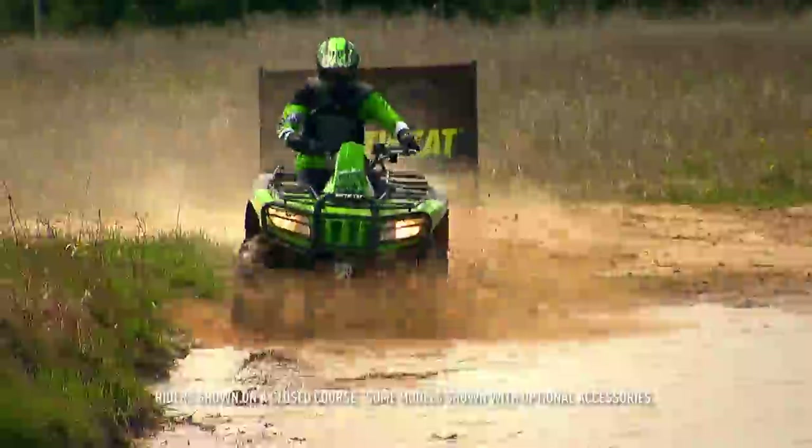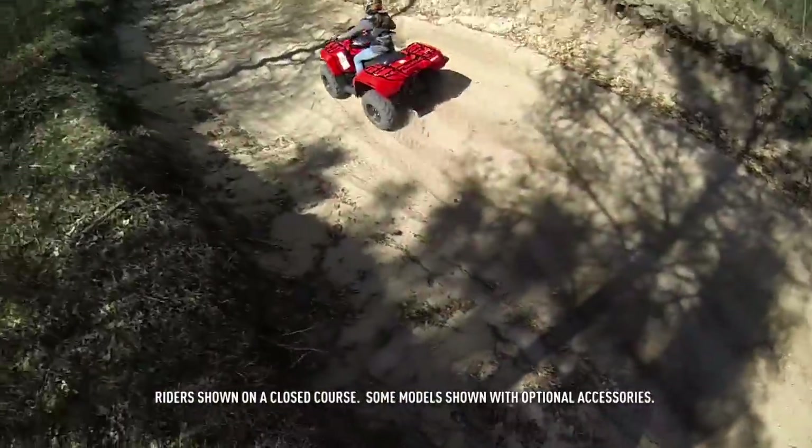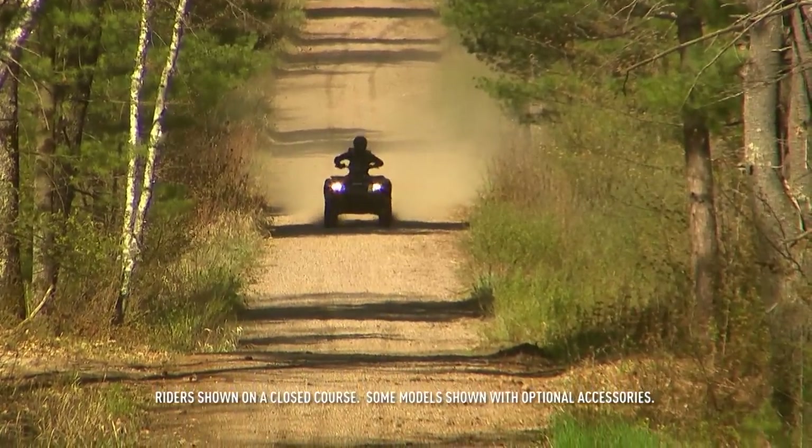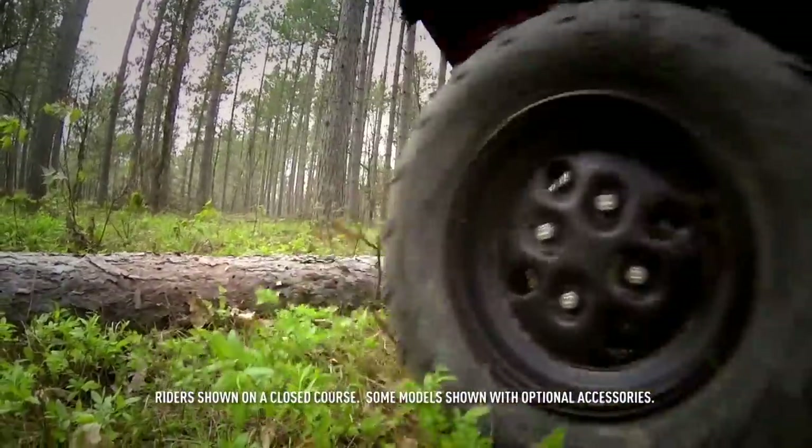If you want to know the one thing that makes Arctic Cat ATVs great, it's everything. Everything working together in perfect harmony. From the riding position, to engine power, to ground clearance and suspension travel.